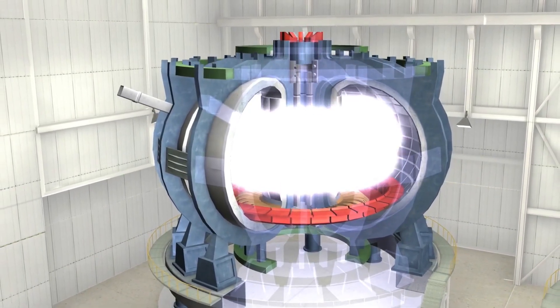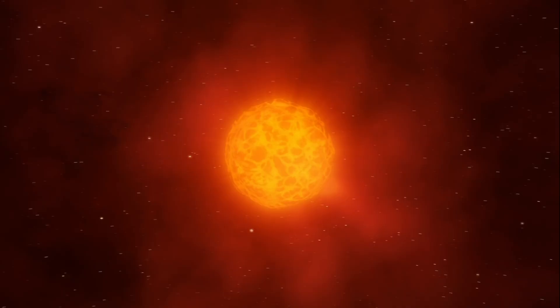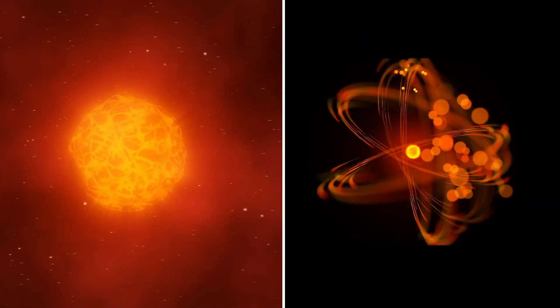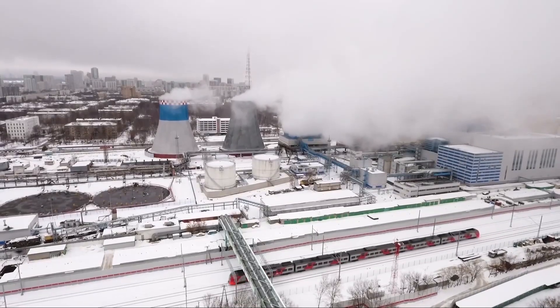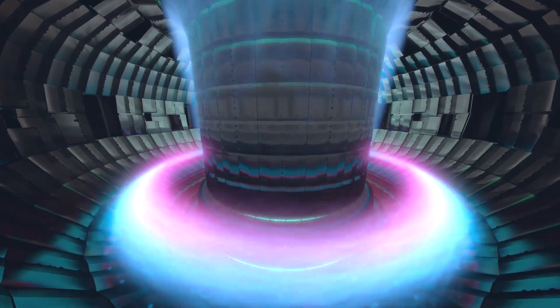Nuclear fusion has potential beyond what you can imagine. It has the potential to power the stars. It can offer practically infinite energy with zero carbon emissions if it can be recreated on Earth. And unlike the current nuclear fission technology, nuclear fusion does not produce any long-term radioactive waste.